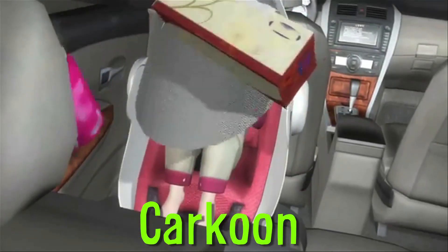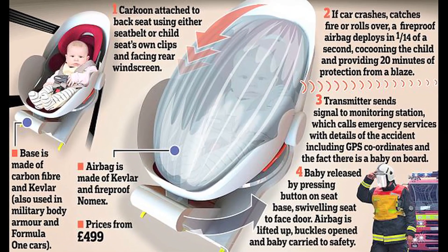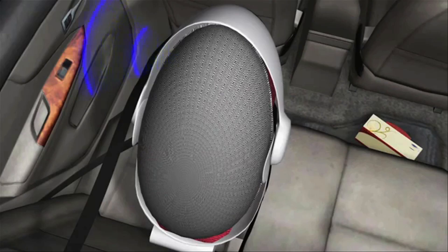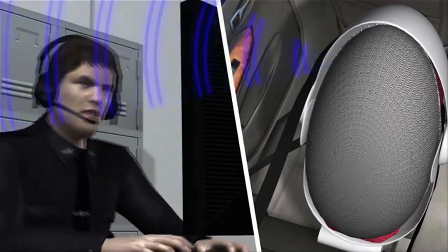Carcoon is a car seat that wraps the child in a protective shell. The airbag is made of Kevlar and fireproof material, providing 20 minutes of protection from a blaze. There's also a transmitter and GPS that sends signals to a monitoring station to alert emergency services.